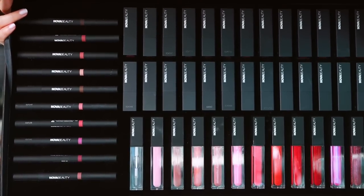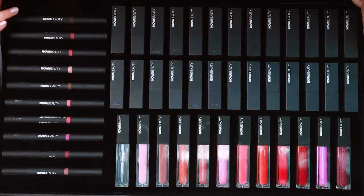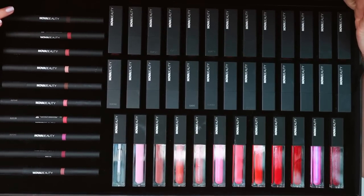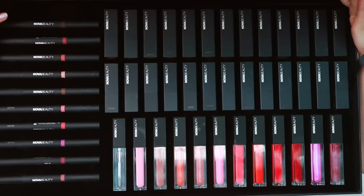There are three products launching in this collection: the Nova Beauty Snatched Lip Liner, the Nova Beauty Cream Lipstick, and the Nova Beauty High Shine Lip Gloss. We're going to test all of that out today. Let's get started with the lip liners.